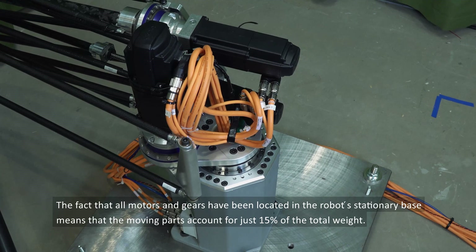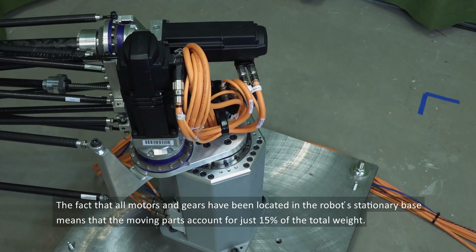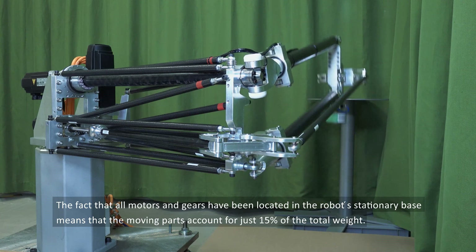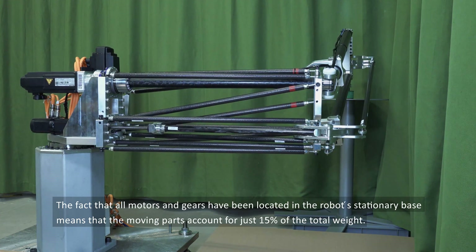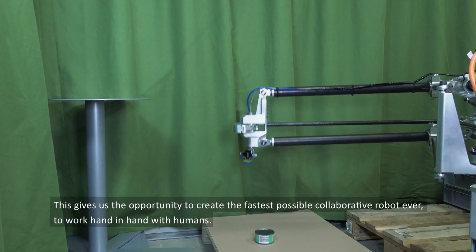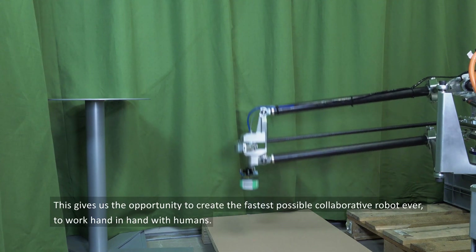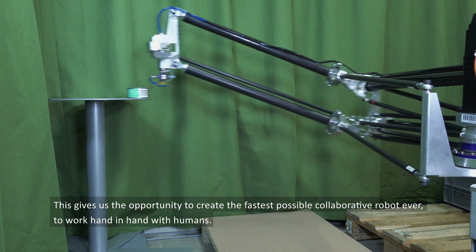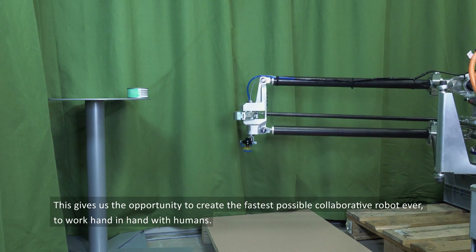The fact that all motors and gears have been located in the robot's stationary base means that the moving parts account for just 15% of the total weight. This gives us the opportunity to create the fastest possible collaborative robot ever to work hand in hand with humans.